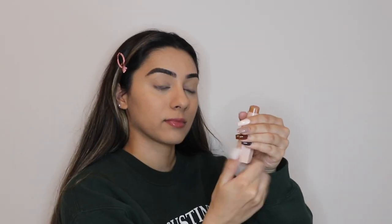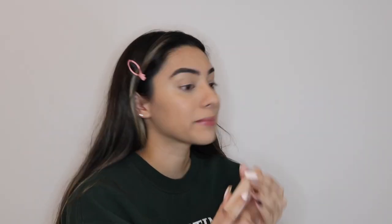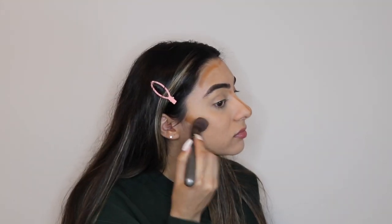Now for my contour, I'm using the Fenty Matchstick in Suede. I'm using a lot more cream products as of late. I feel like they blend out so easily and look a lot more natural on my skin. So I'm using that in the usual places and then blending that out with a compact brush.